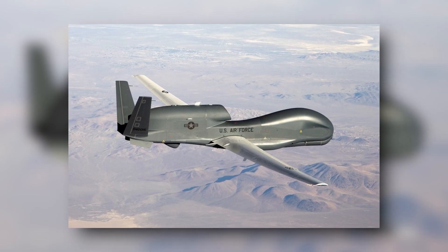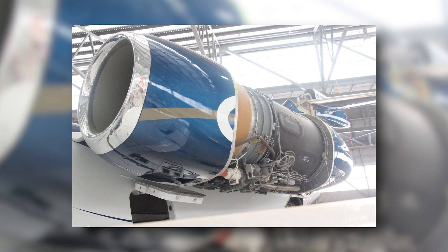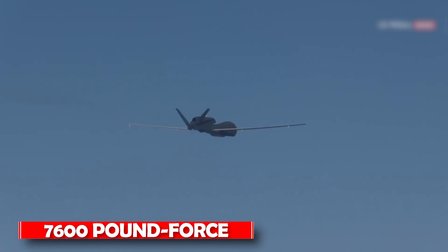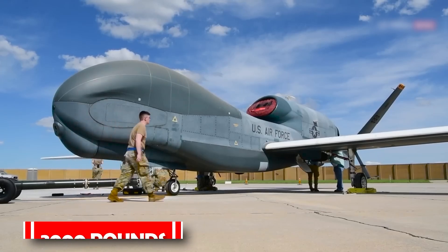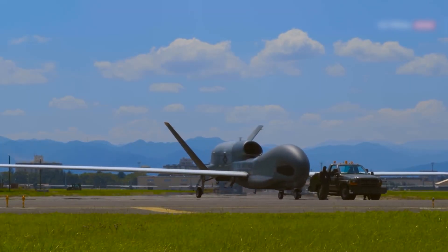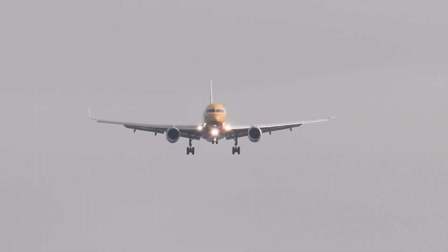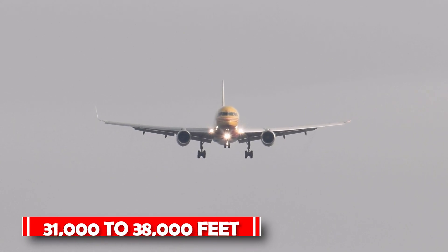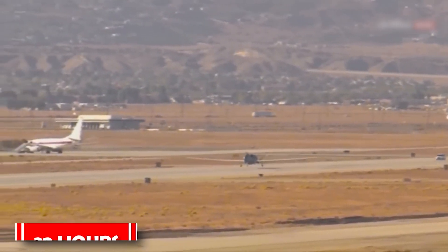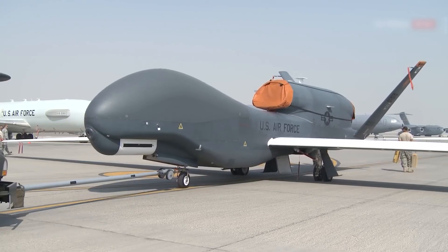The wings are constructed from composite materials, while the fuselage is built with a V-tail and semi-monocoque aluminum. The Allison Rolls-Royce F-137 RR-100 turbofan engine that powers the Global Hawk has a thrust rating of 7,600-pound force and can propel a payload of 3,000 pounds. High-altitude flights up to 60,000 feet are possible with the RQ-4 Global Hawk, compared to commercial passenger aircraft that normally travel at 31,000 to 38,000 feet. The drone has a maximum flight time of 32 hours and a maximum range of 22,780 kilometers, or 12,300 nautical miles.